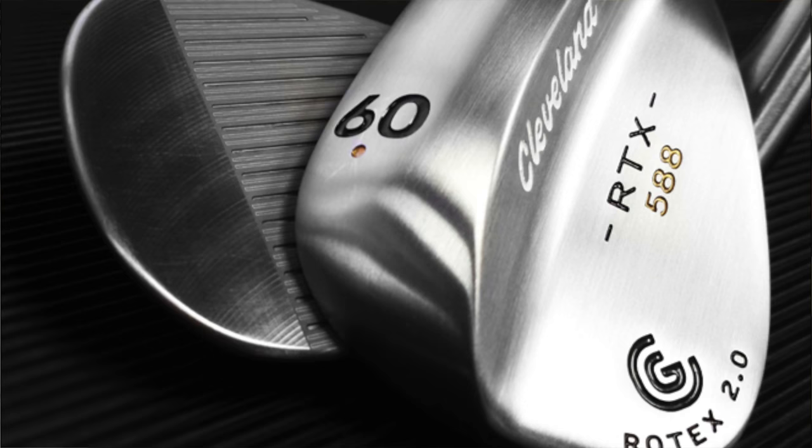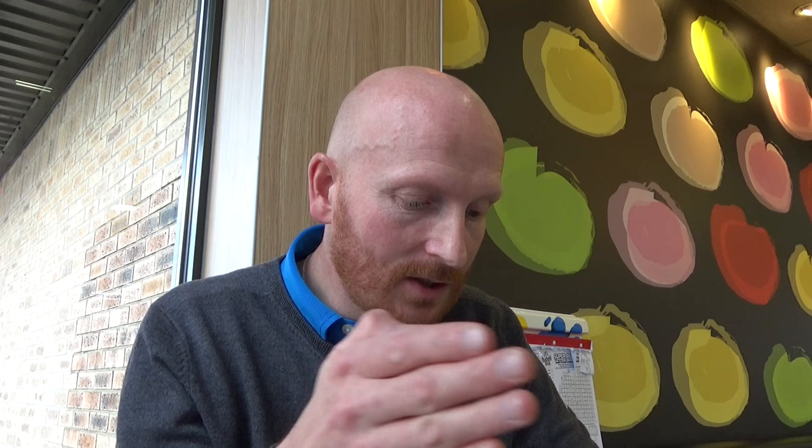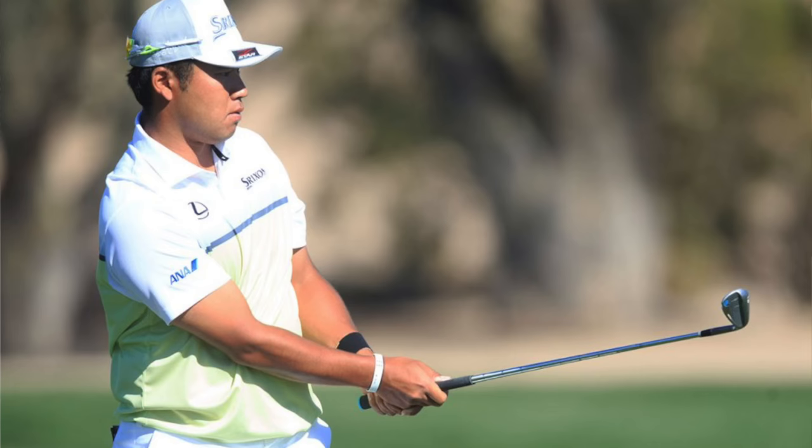Wedges: he's got the Cleveland 588 RTX 2.0, precision forged. That's an older wedge as well — so his driver's old and his wedges are old school too. Lofts on them: 52, 56, and 60 degrees. True Temper Dynamic Gold, tour issue S400 — so same shafts in the wedges as in the irons. It's interesting that he's got four degrees difference between each wedge, so his pitching wedge is probably about 48, then 52, 56, and 60. His gapping is very consistent.